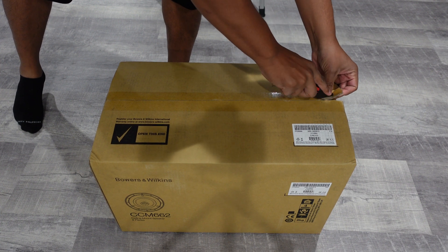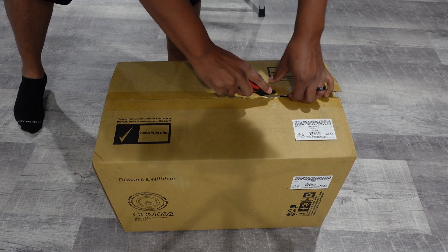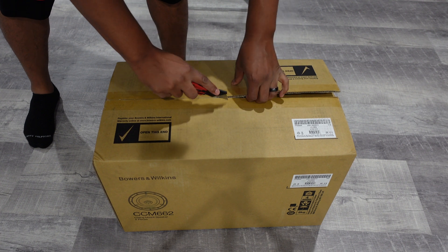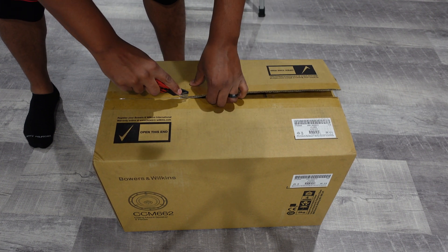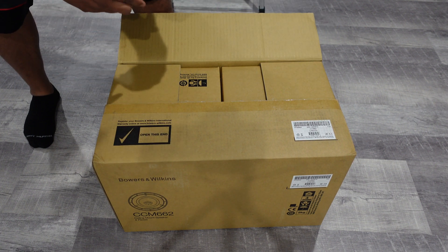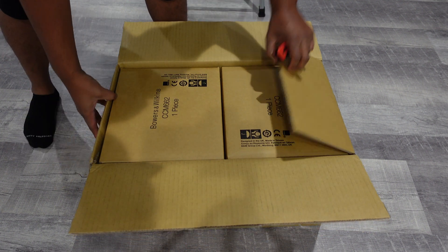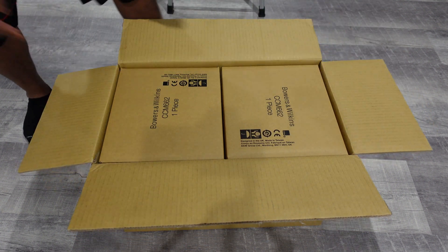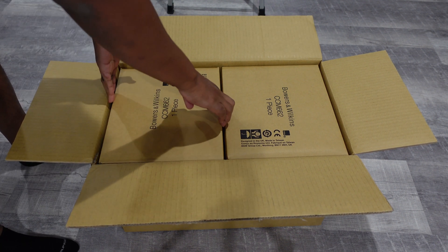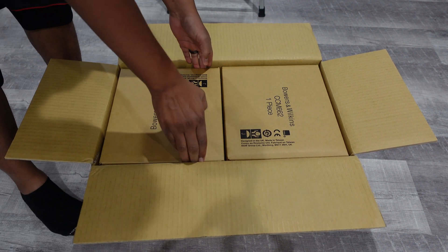If you guys didn't know, I mentioned in the intro that I'm a huge fan of the BMW in-ceiling speakers. So if you are new to the channel, I already have some BMW in-ceiling speakers — they are the 663s that I have in the living room. And since I just got my basement finished, I decided to go a step higher and upgrade to the 662s.